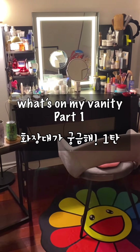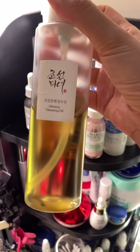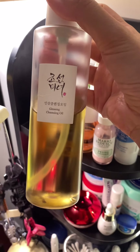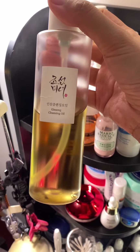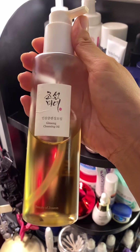Annyeong, here is what's on my vanity. This is the cleansing oil from Beauty of Joseon. I don't know why this brand is so popular in the states because you don't even see this brand in Korea that much. This cleansing oil was just okay.